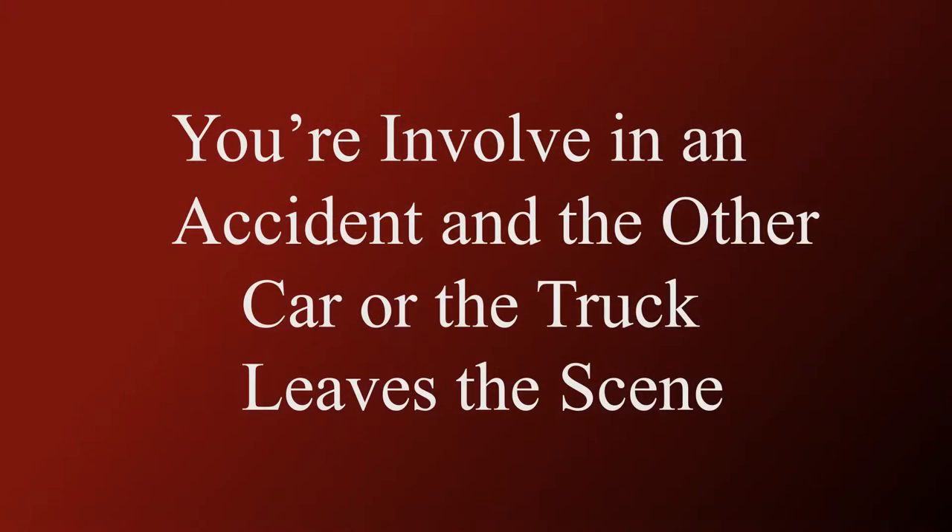So what do you do if you're involved in an accident and the other car leaves the scene? Hi, I'm Stephen Goldstein. I'm a lawyer with Goldstein and Handworker in New York and New Jersey. On today's video, we're going to talk about the cases where you're involved in an accident and the car or the truck that you're involved in leaves the scene.